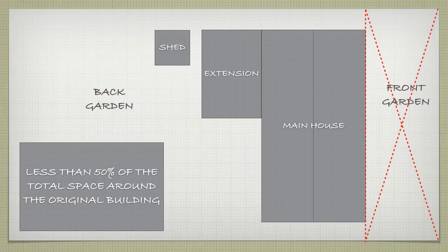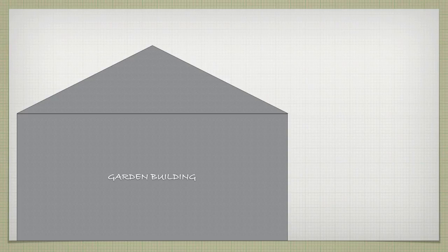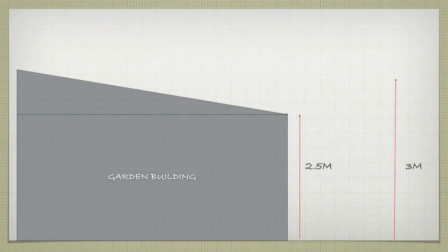To qualify for permitted development your garden building must be single storey and meet strict height restrictions. The eaves of your garden building cannot be higher than 2.5 metres. If it has a traditional double pitched roof it cannot be higher than 4 metres. And if you have another kind of roof — say a flat roof or single pitched roof as shown here — it cannot be higher than 3 metres.